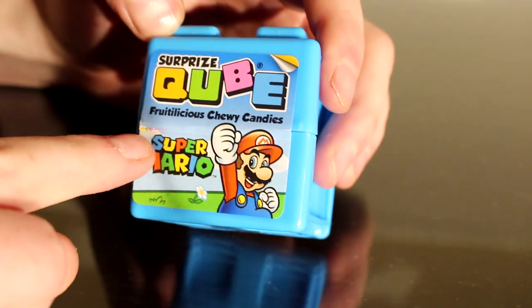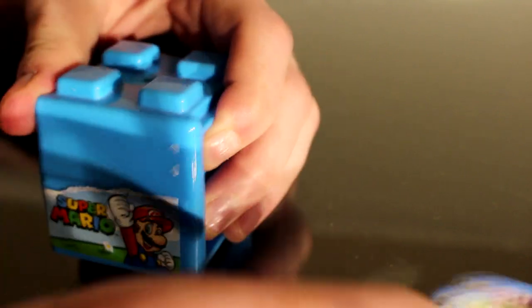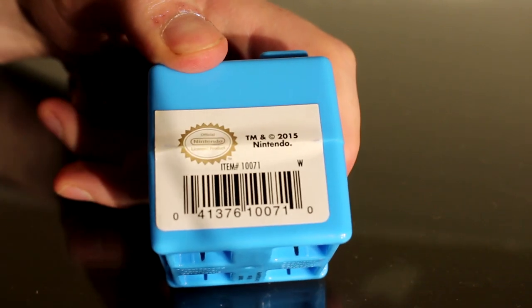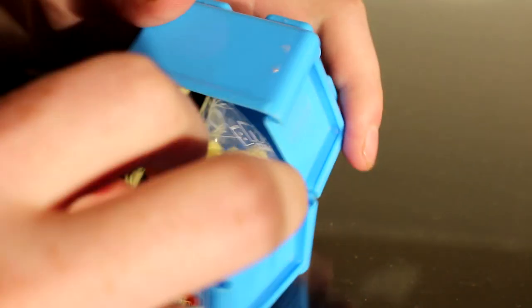One thing I do like is this has a little pull tab that you can yank off, at least in theory, to open this thing. Unfortunately the back side does not, so you're expected to claw at it, or if you're like me, have a knife on hand. So let's just chop this up, drop my knife, and crack this open and see what we get in this surprise cube.